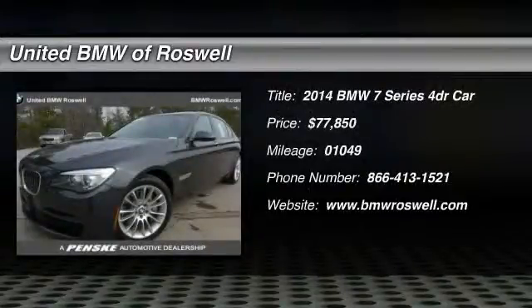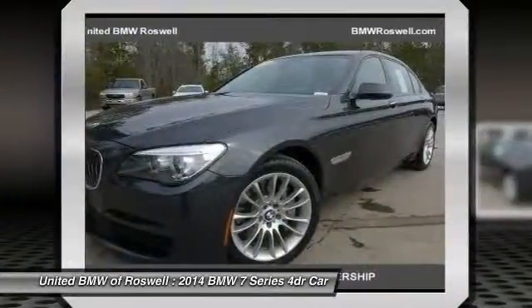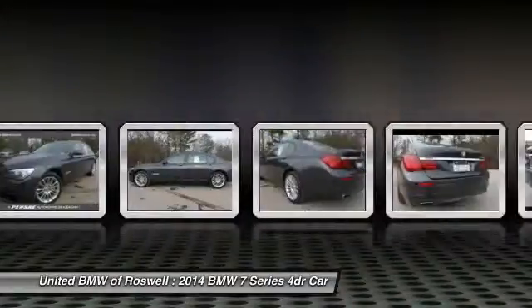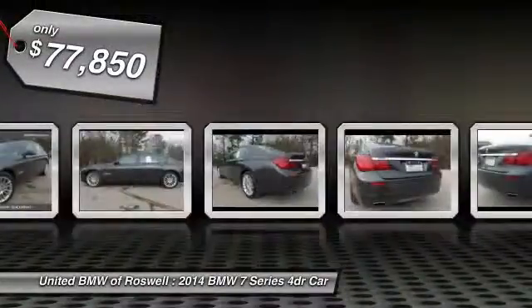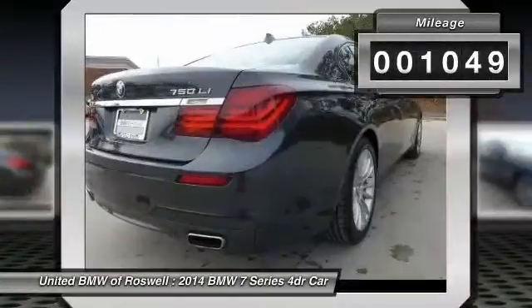The 2014 BMW 7 Series. The BMW 7 Series is the BMW flagship sedan. This full-size sedan has always represented the top of luxury and technology and is priced below $80,000. This vehicle has less than 2,000 miles.